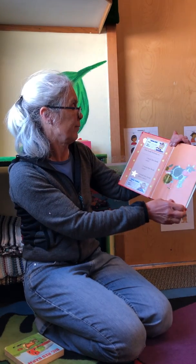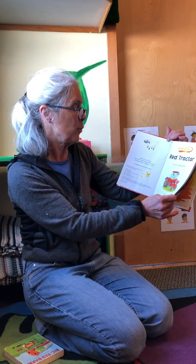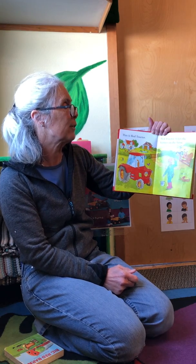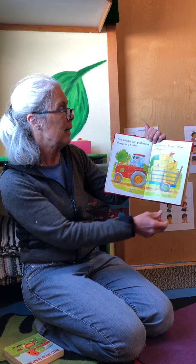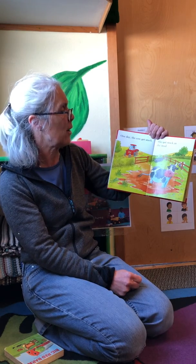The red tractor — level one reading book. This is red tractor. Red tractor helps the farmer on the farm. Red tractor can pull heavy things in a trailer; it can pull heavy things behind it. One day the cow got stuck.